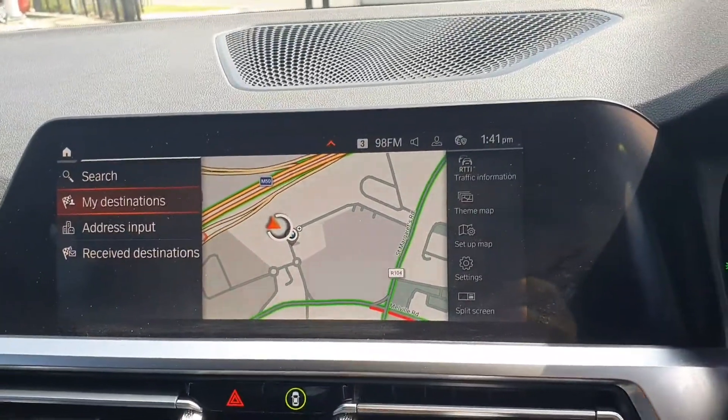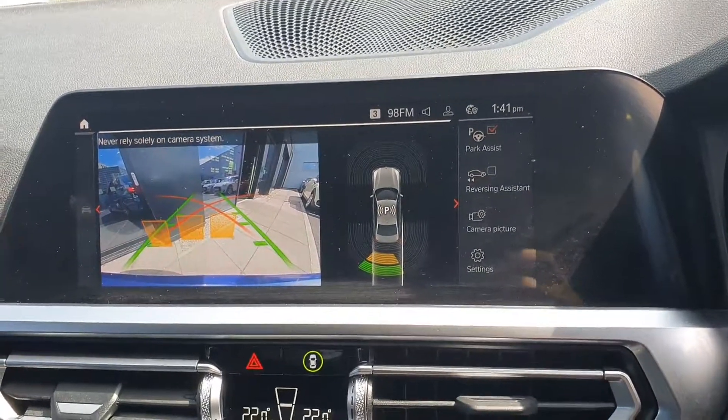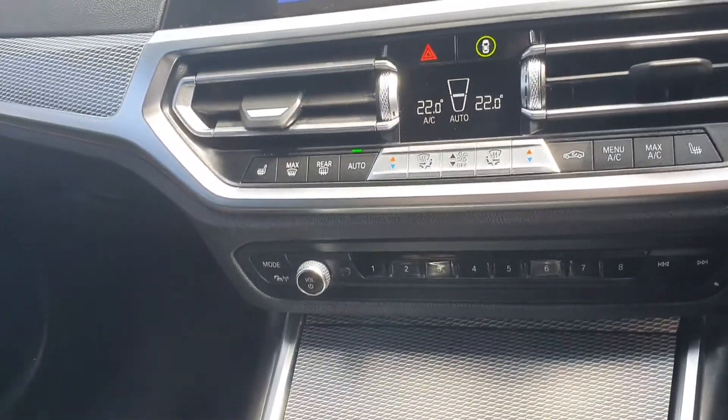To start up the car. You have rear reversing cameras and front and rear parking sensors. Climate control.